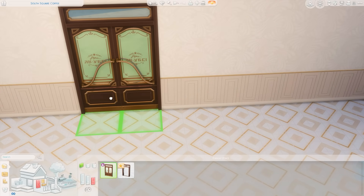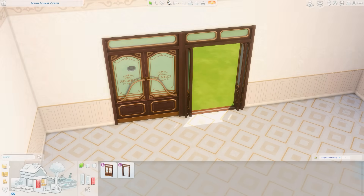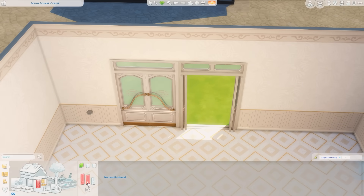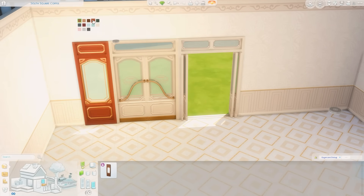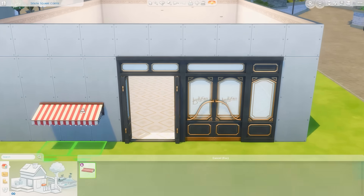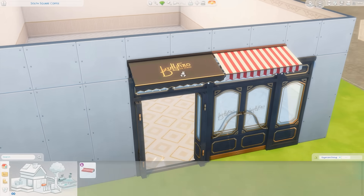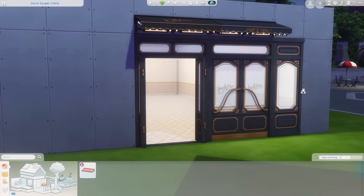Moving on to doors and windows. We have an open and a closed version of a door — they're two different doors, but these are gorgeous. I love the signage on the glass as well. We have a lot of really pretty colors. I can't wait to build something with this. Nothing for the other wall heights, but looks like we do have a matching window in all of the same swatches — these are stunning, absolutely gorgeous. And then there's an awning to go with this, which is very pretty. I'm always happy to get more awnings in the game. I was actually recently building something that I really wished I had an awning for. I like how simple that is with just the writing on the front and the little lights underneath. And look at the glow of it at night.